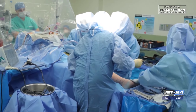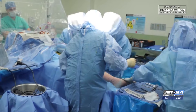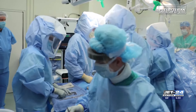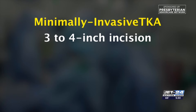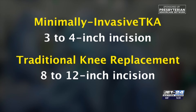Total knee replacement surgery, also known as total knee arthroplasty or TKA, is a surgical procedure that replaces the damaged or worn surfaces of the knee joint with artificial components, typically metal and plastic. The surgery Dr. Berger performed is done through a 3 to 4 inch incision instead of a large 8 to 12 inch incision.